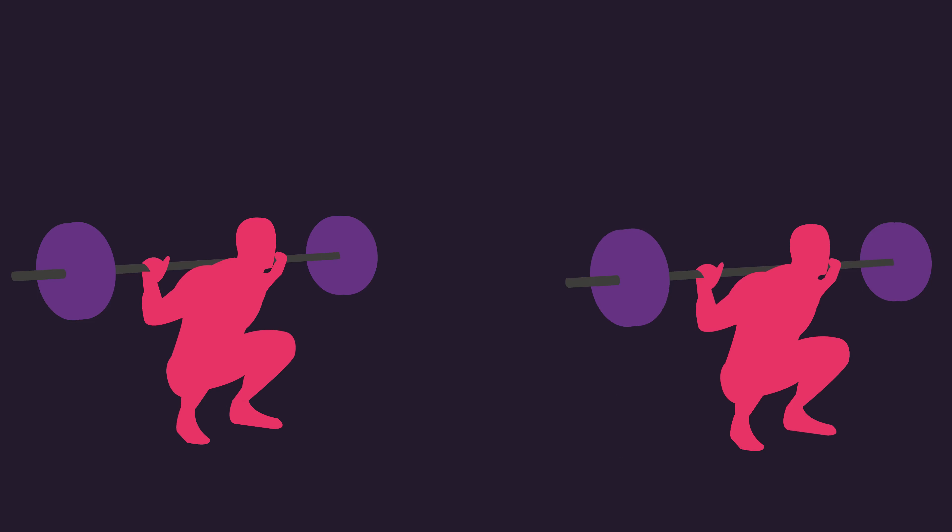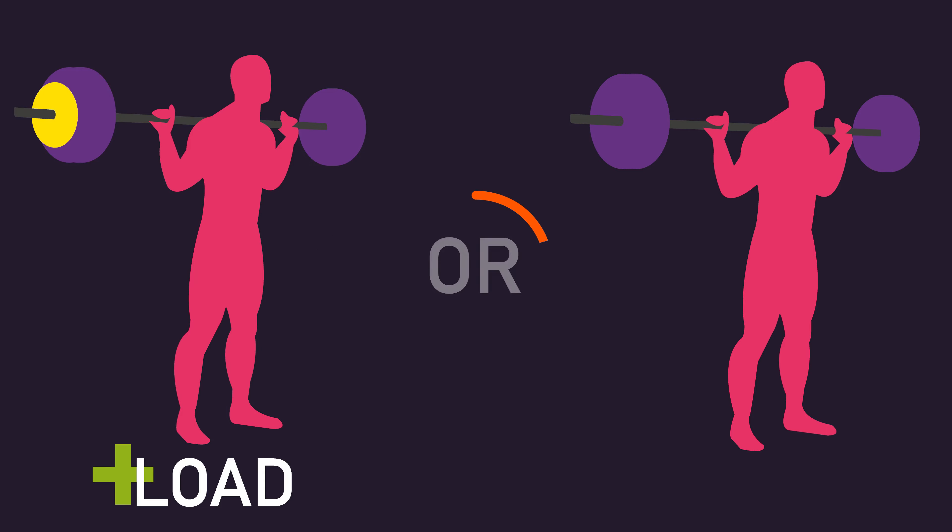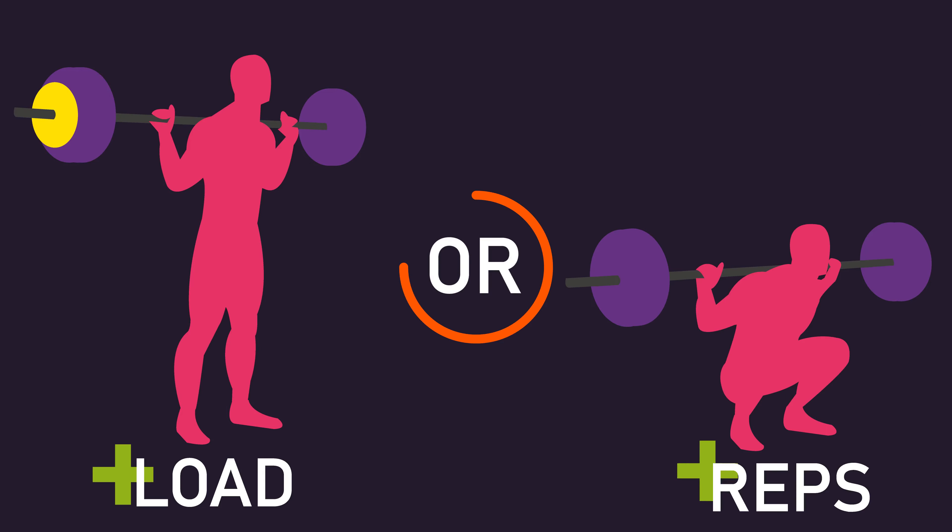Two popular ways to progressively overload are, with all other training variables constant, either increasing the load you use or the number of repetitions you perform. However, how do these two progressive overload forms compare to one another for long-term hypertrophy and strength?